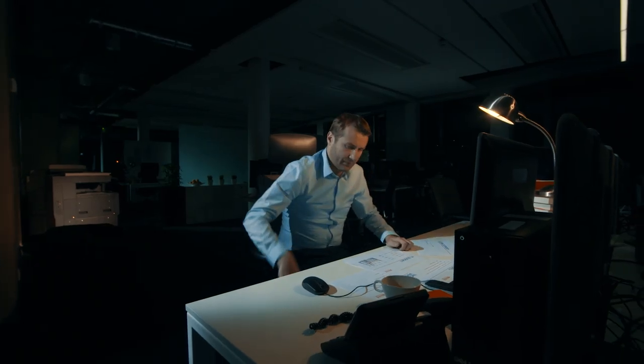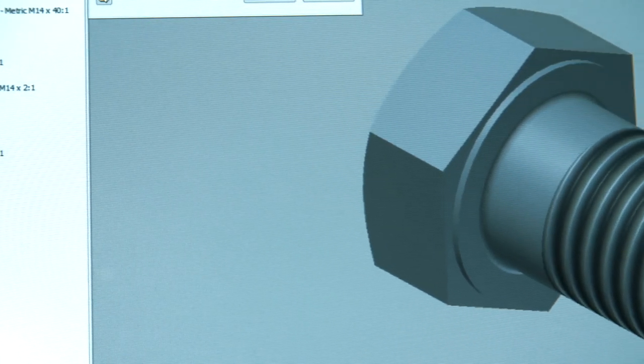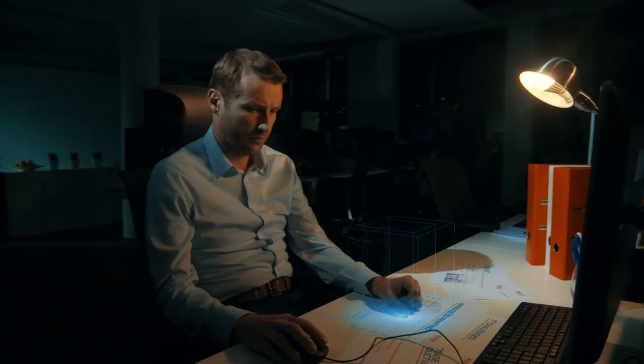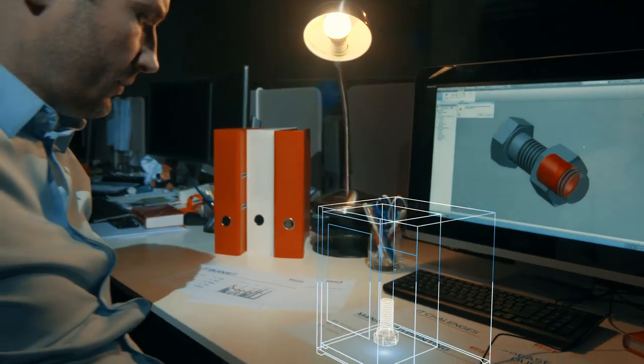Ysoft is also right there with 3D printers, and with ways to manage their use. Ysoft has done some really smart things with their 3D printers, like integrating print management, workflow, and accounting.